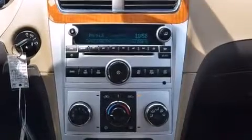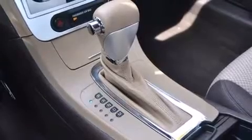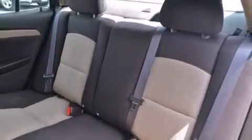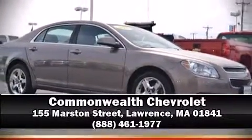Brake Assist technology provides extra pressure when applying the brakes. It also arrives with a Carfax history report, providing you peace of mind with detailed information. Our experienced sales staff is eager to share its knowledge and enthusiasm with you. Please don't hesitate to give us a call.